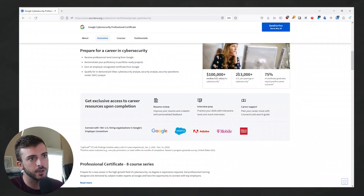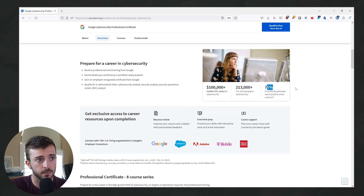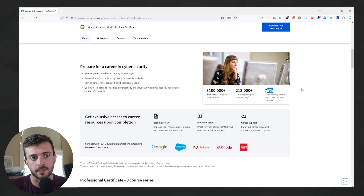On this channel, I talk about projects and the project-based approach. With projects, you're able to throw those on the resume, talk about them during the interview, and also gain some hands-on experience with actual tools. There are over 213,000 plus US job openings, and 75% of people say that they have positive career outcomes from this program.